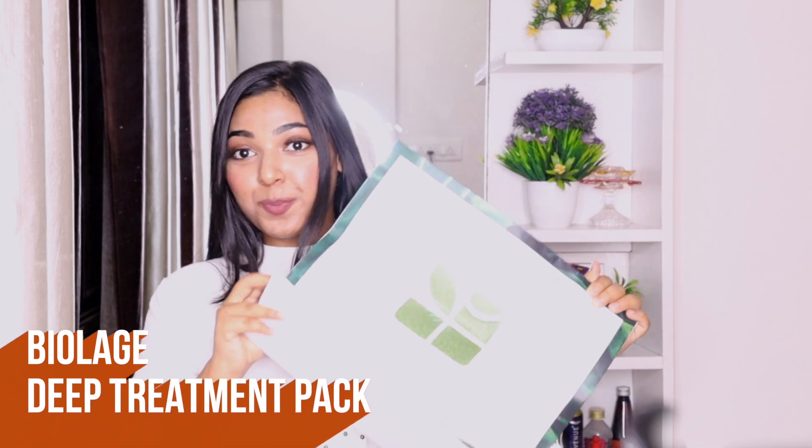In one step, it's very soft and shiny, and it's very good to condition our hair and our hair's nourishment. So guys, I was looking for a single product to get back my hair. So finally, I got my hands on these Biolage products.